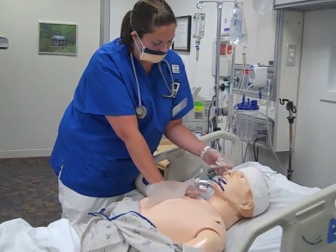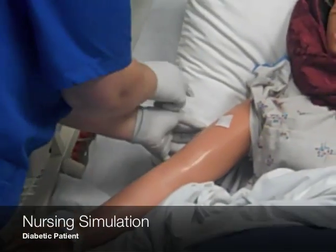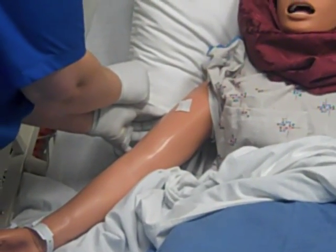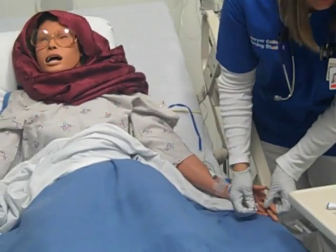I feel like we are getting opportunities to perform skills and tasks that we otherwise wouldn't have, and to come back and practice it as many times as we need to. I think it's state-of-the-art. It gives the students here a really great opportunity to learn, to practice, to become very proficient at nursing practice. I feel like it really gives us an advantage over other students who may not have access to facilities like this.